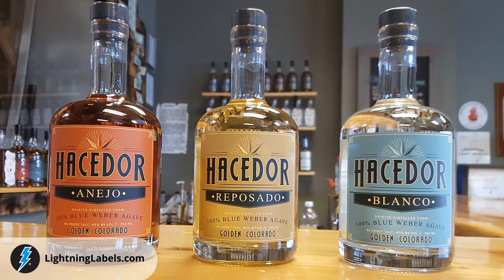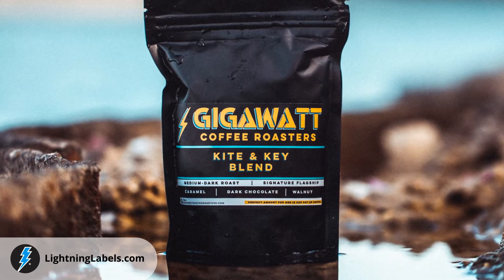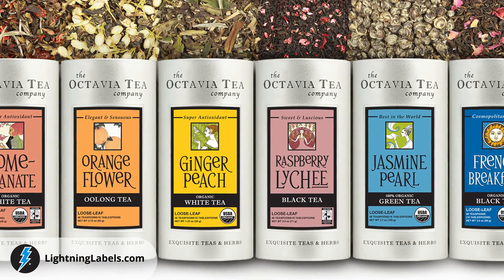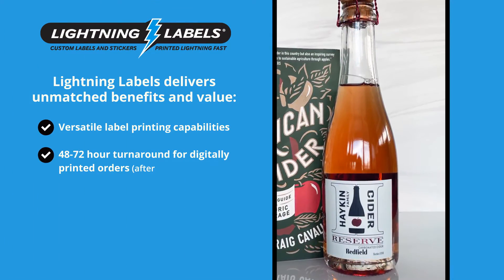So when you're in need of attractive yet durable custom beverage product labels, look no further than Lightning Labels. Lightning Labels has been servicing the needs of our customers for over 19 years. We are extremely proud of our A-plus rating from the Better Business Bureau and guarantee your custom label buying experience with us will be a positive one.